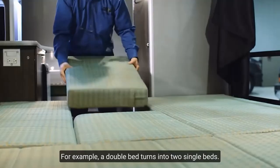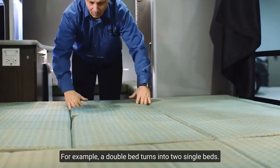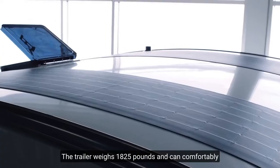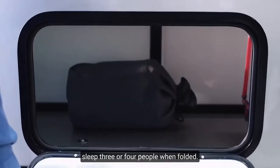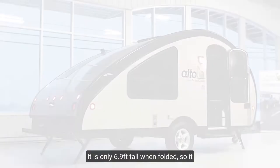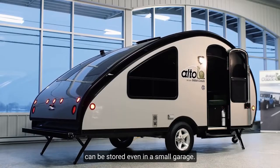The furniture transforms — for example, a double bed turns into a single bed. The trailer weighs 1,825 pounds and can comfortably sleep 3 or 4 people when folded. It is only 6.9 feet tall when folded, so it can be stored even in a small garage.